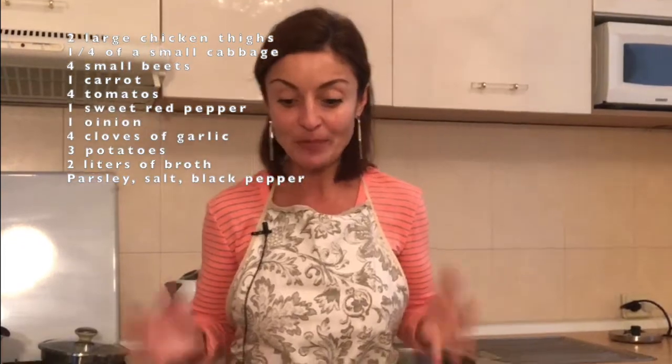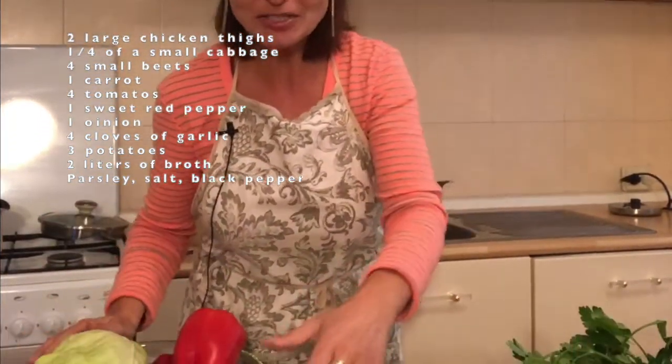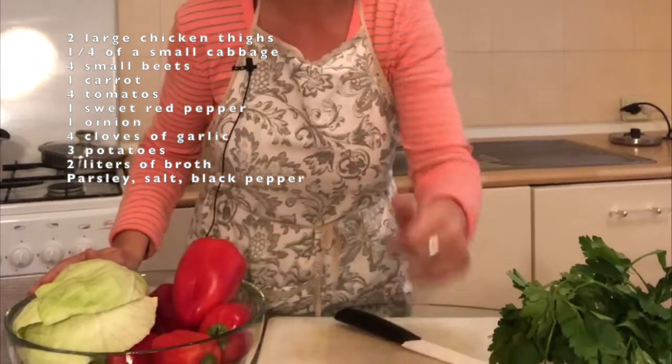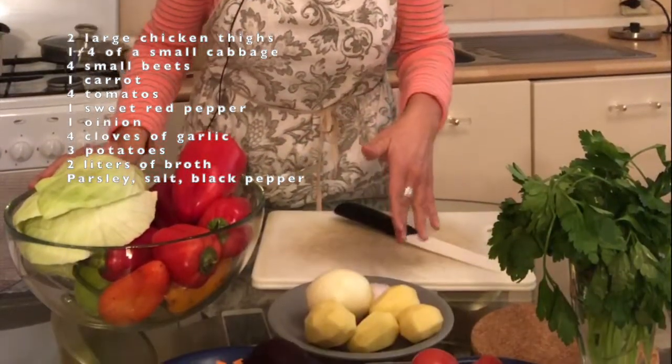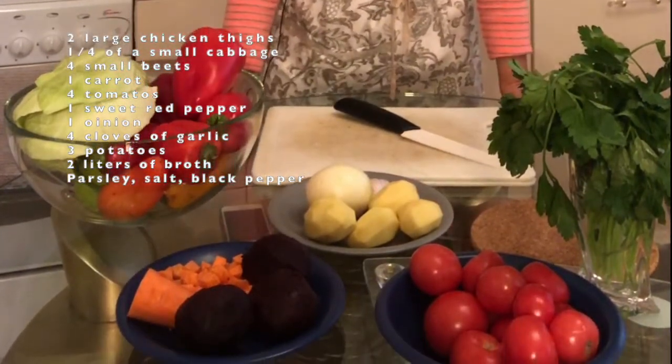Because after all, we are in Odessa. We have all the ingredients that we need: cabbage, beets, carrots, tomatoes, potatoes, onion, garlic, parsley, some broth, and chicken thighs.